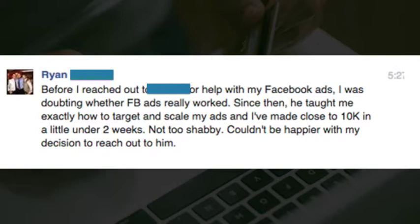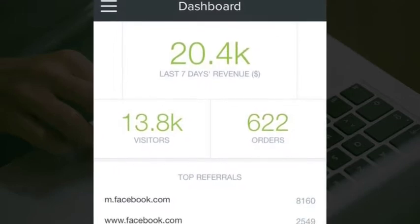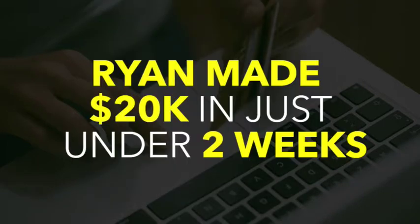Take for example our recent student Ryan. Here's a post Ryan made on Facebook: 'Before I reached out to Mr. A for help with my Facebook ads, I was doubting whether FB ads really worked. Since then he taught me exactly how to target and scale my ads and I've made close to ten thousand dollars in a little under two weeks. Not too shabby.' Here's a screenshot Ryan posted showing the results after using the hundred and fourteen K campaign — Ryan made just under ten thousand dollars in just two weeks following the exact same steps and campaign that you're about to get access to.